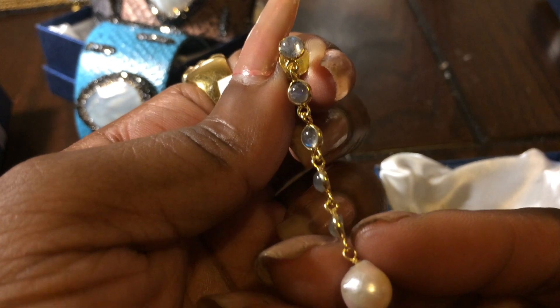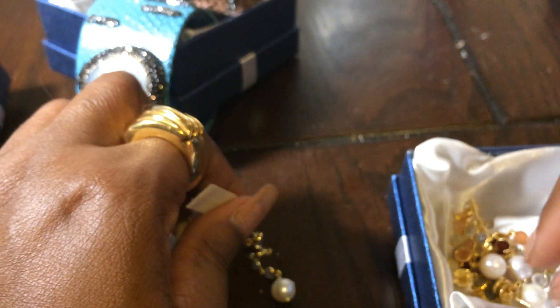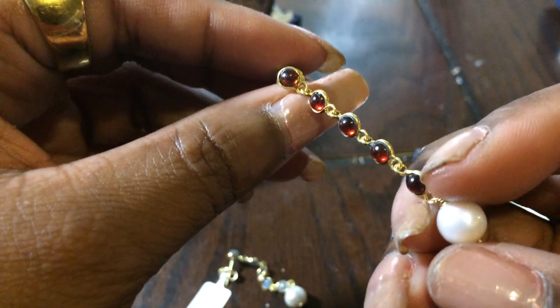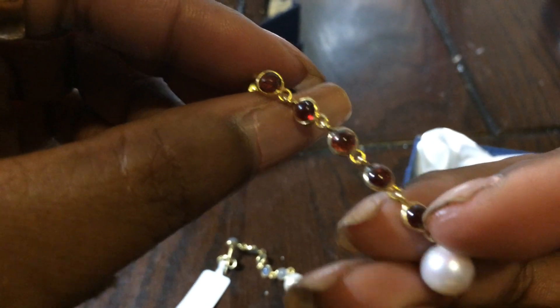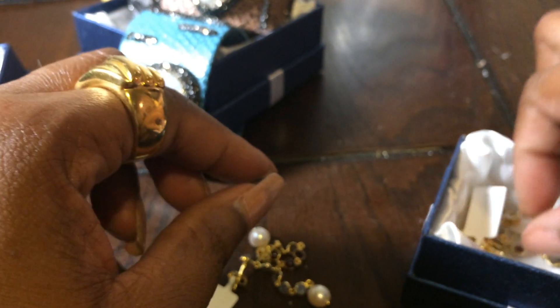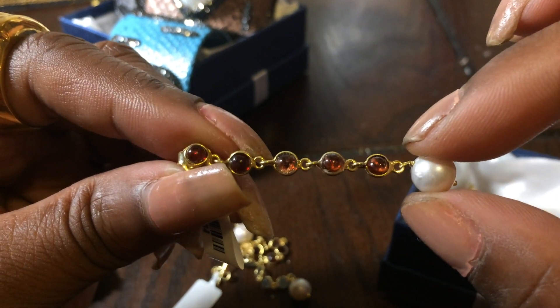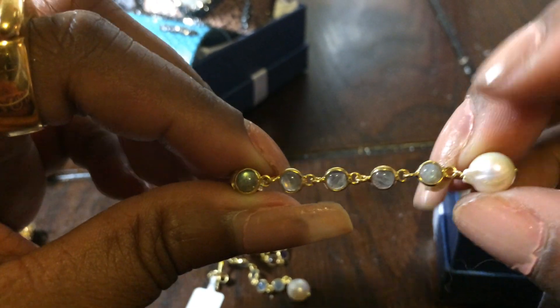I have these pretty labradorite and freshwater pearl earrings. I also got a set of garnet and pearl earrings. Each earring is part of a pair, so there's the other garnet and pearl — these are linear drop earrings, very nice. And there's the other labradorite one.